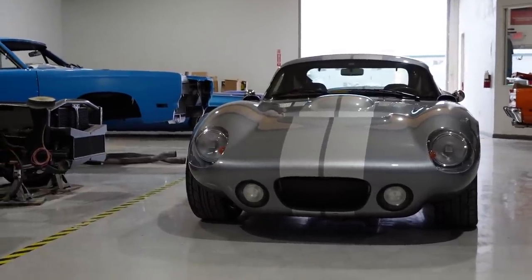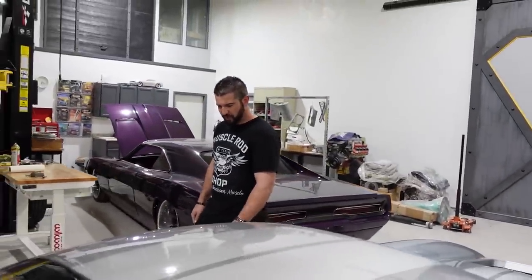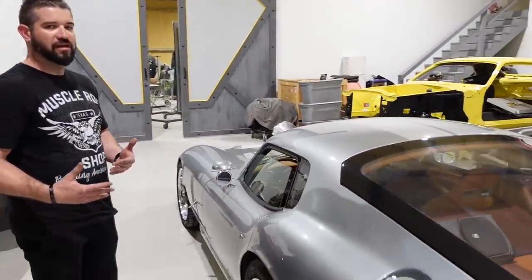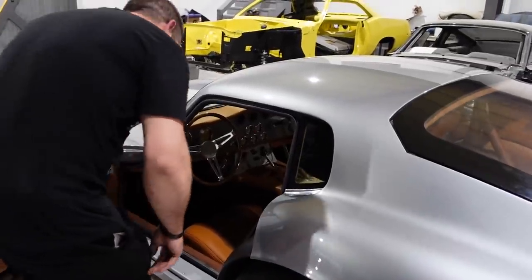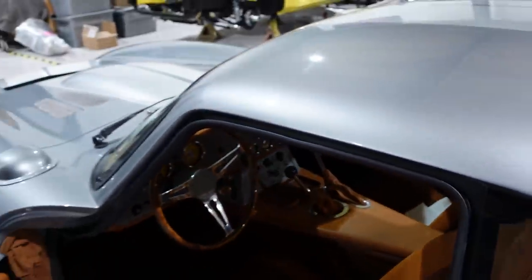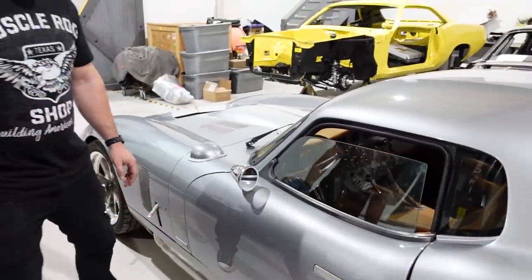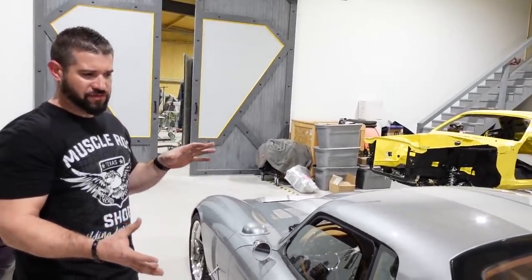This is a Shelby Daytona done by Superformance. We're going to have a little conversation with Jeff and go over a couple of things about the car — the motor, transmission, and why it's in here. It's a Superformance Shelby Daytona, actually a '64 replica, but it's registered as a 2020, which is kind of cool, because they still include that Shelby plate. That's actually the VIN number for the car, and Superformance is the only company licensed by Shelby in this manner.